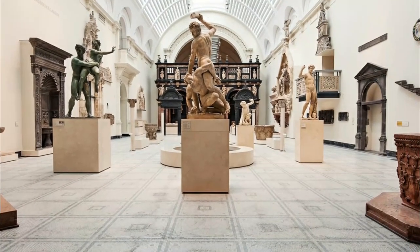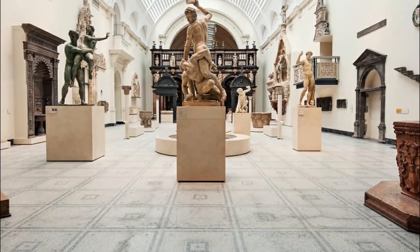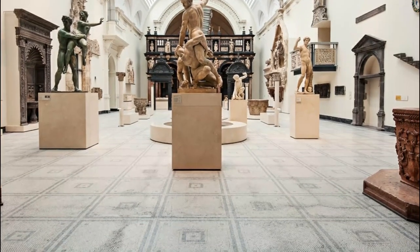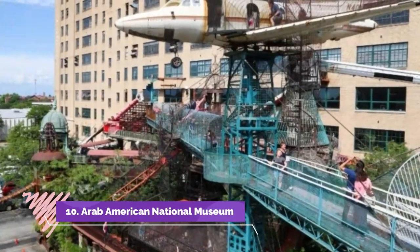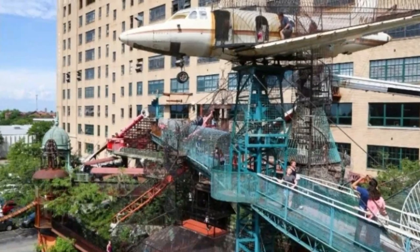Number nine: Michigan Science Center. If you prefer your museum a bit more hands-on, MiSci is a far more interactive experience, with live stage shows, a 4D theater, lab activities and exhibitions to get involved with. There's also an IMAX theater.